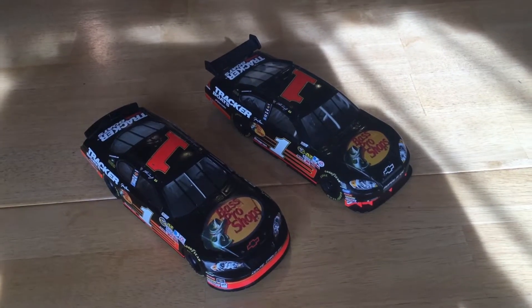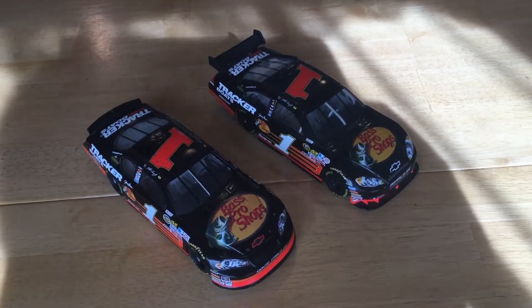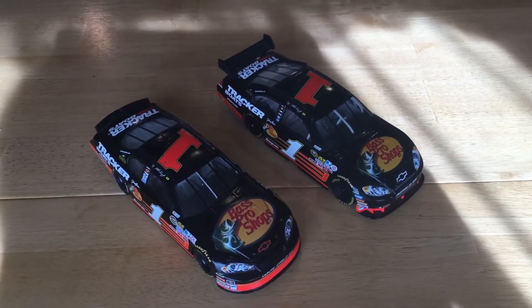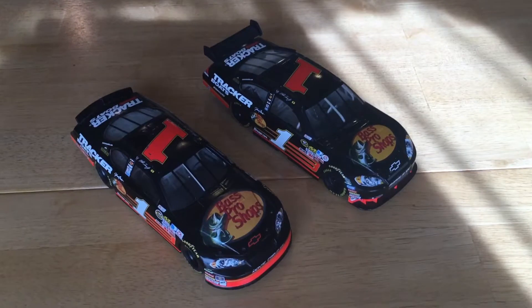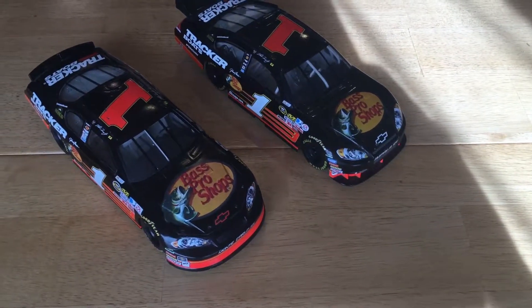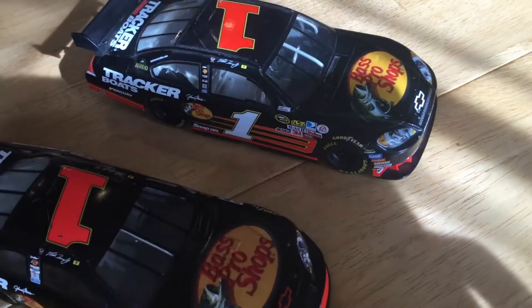These cars belonged to DEI, or Dale Earnhardt Incorporated, and the team has since shut down and Martin Truex Jr. has gone to drive for a different team, Furniture Row Racing. As you can see, Bass Pro Shops has the same main sponsorship and Tracker Boats as their secondary sponsor.